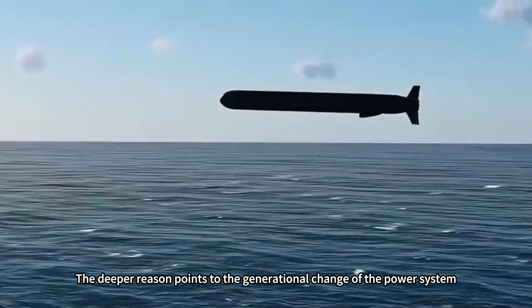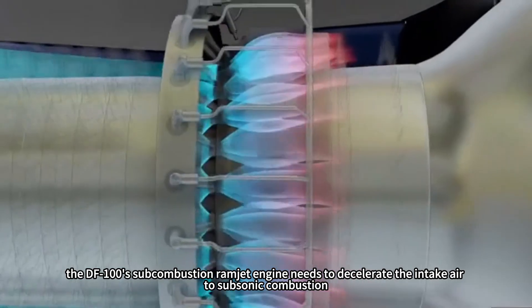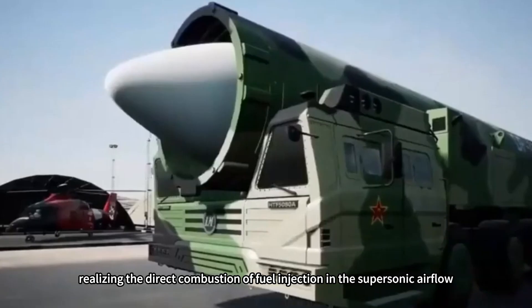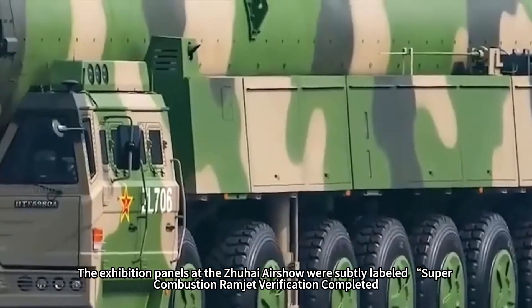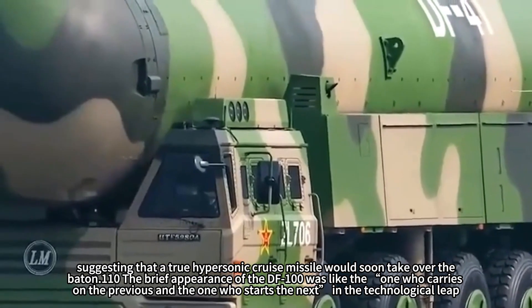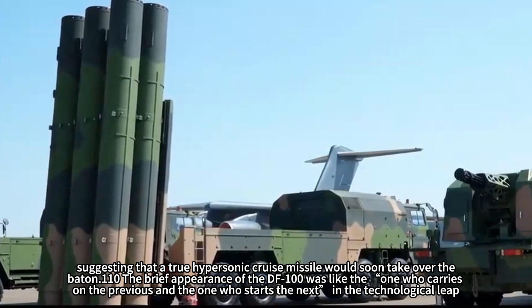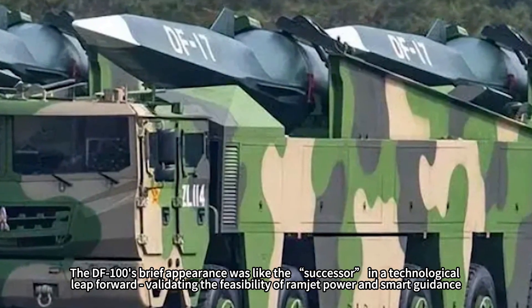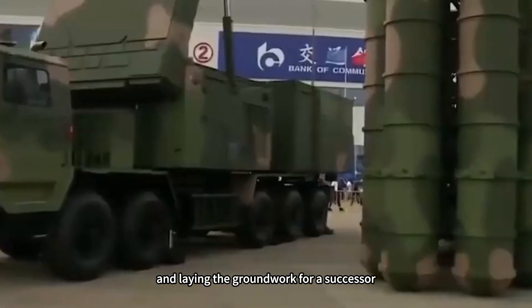The deeper reason points to the generational change of the power system. The DF-100's subcombustion ramjet engine must decelerate intake air to subsonic combustion, and the resulting energy loss keeps its speed ceiling at Mach 4. China's military has since broken through scramjet engine technology, enabling direct fuel injection in supersonic airflow with theoretical speeds exceeding Mach 10. The Zhuhai Air Show exhibition panels were subtly labeled 'scramjet verification completed,' suggesting a true hypersonic cruise missile successor is imminent. The DF-100's brief appearance served as the link validating ramjet power and smart guidance, laying the groundwork for what follows.